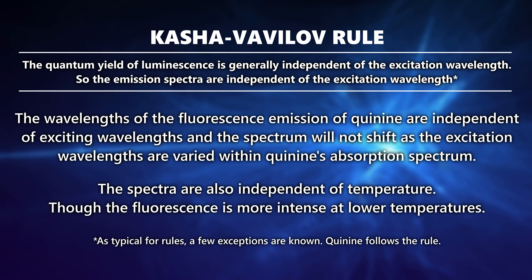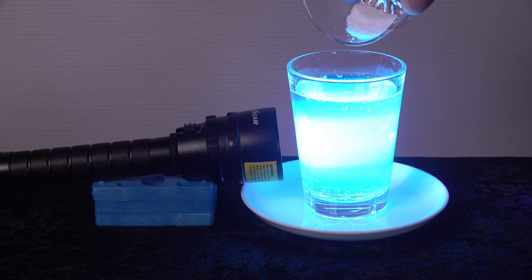The fluorescence spectrum appears independent of the excitation light used. Changing color and bandwidth within the absorption spectrum of quinine simply doesn't matter. Does this apply to glow-in-the-dark items as well? Stay tuned — I will also attempt to shut down the fluorescence of quinine.